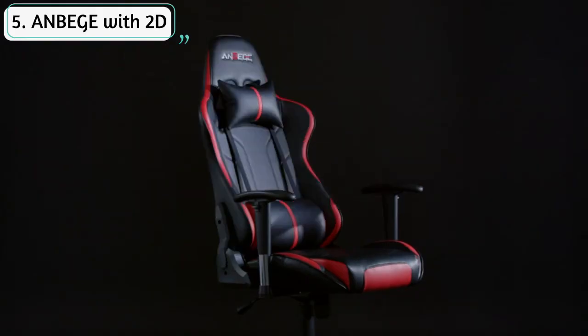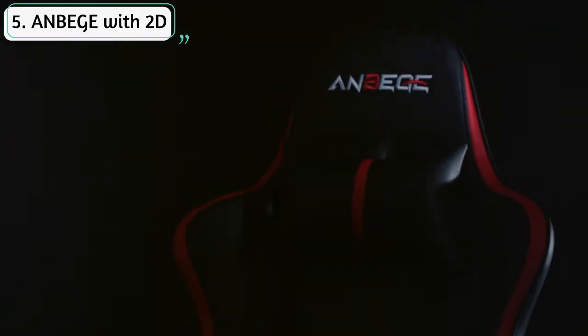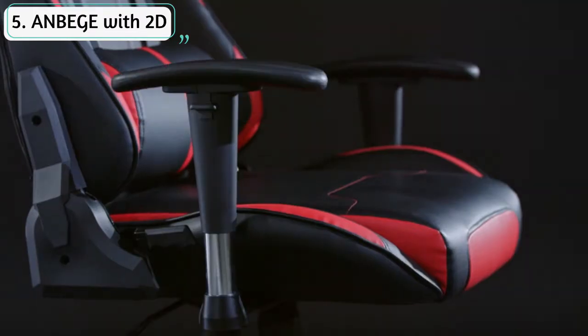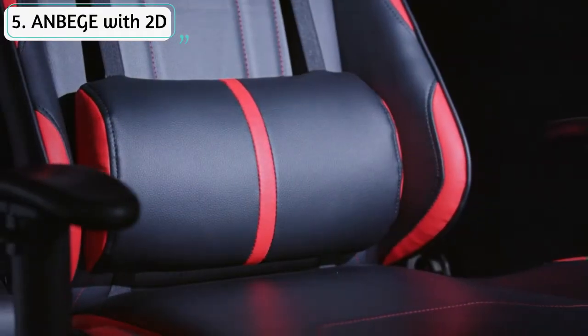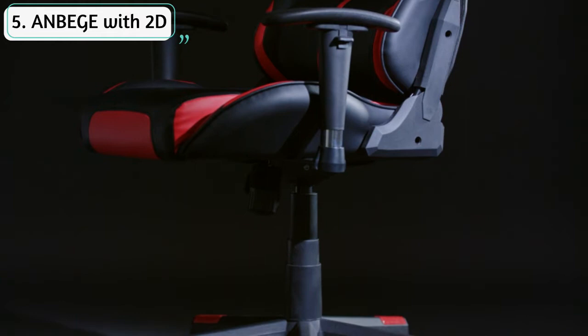Maximum weight capacity: 350 pounds. High quality material — this NBEG gaming chair is wrapped in red leatherette and carbon fiber. Features high density shaping foam, ergonomic thick steel frame, class 4 gas lift, multi-function enjoyable rocking function, 90 degrees to 165 degrees reclining, 3D rotating and height-adjustable armrest to adapt to various desk heights and sitting positions.